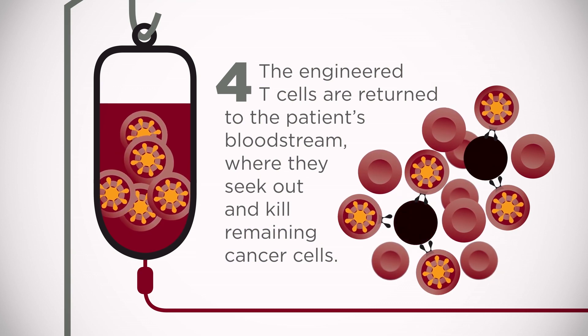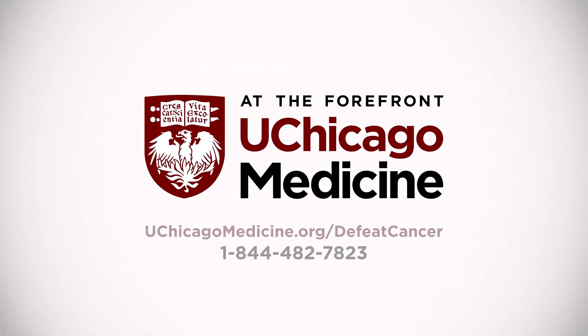For more information about this exciting new treatment, visit UChicagoMedicine.org/DefeatCancer or call 844-482-7823.